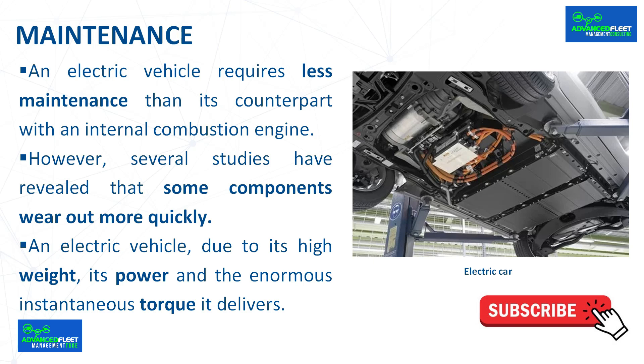Maintenance. An electric vehicle requires less maintenance than its counterpart with an internal combustion engine, due to the simplicity of its components. However, several studies have revealed that some components wear out more quickly, which translates into additional costs, such as tires.